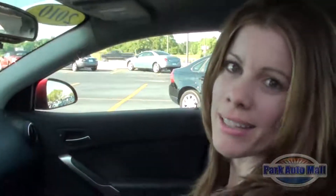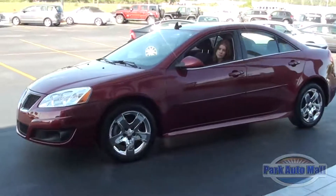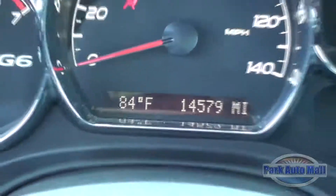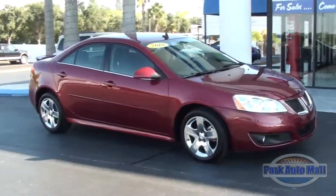Hi, I'm Tiffany with Park Auto Mall, and I am here with this week's Vehicle of the Week. It's a 2010 Pontiac G6 GT sedan with only 14,000 miles on it. It's performance red metallic with ebony interior.